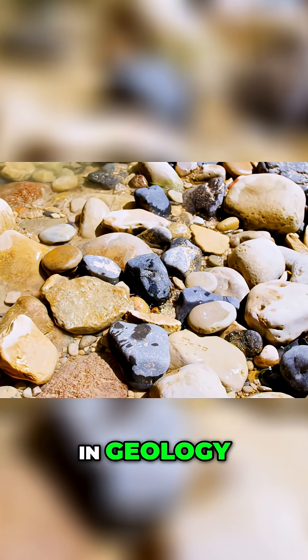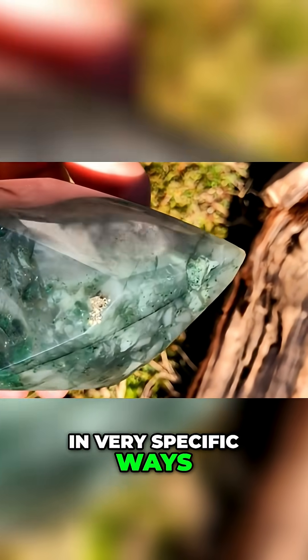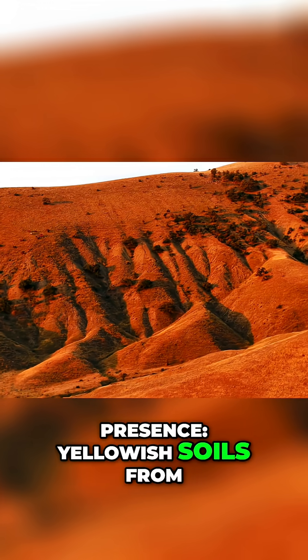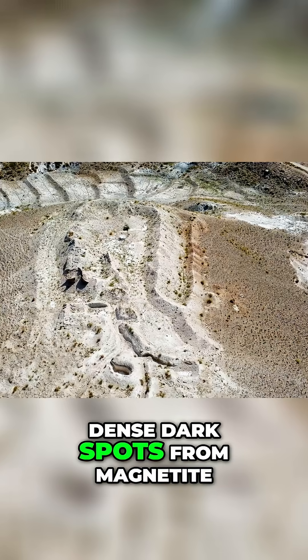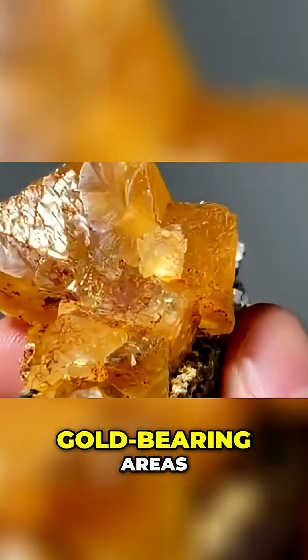They look for color. In geology, certain minerals tint rocks in very specific ways, as if they were discreetly signing their own presence. Yellowish soils from iron oxide, greenish tones from copper minerals, dense dark spots from magnetite — all of this is usually a sign of gold-bearing areas.